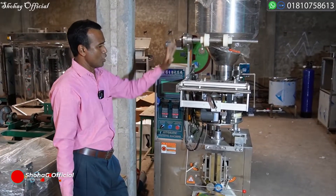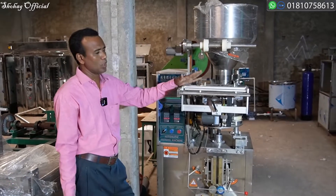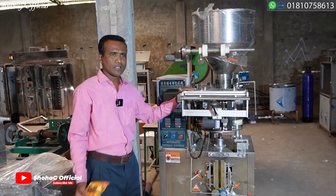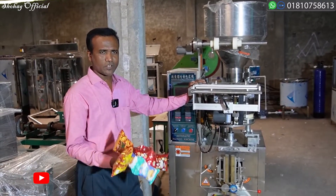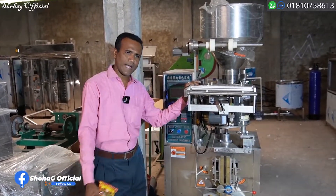The machine capacity ranges from 10 grams to 200 grams. The size of the machine handles 10 grams up to 200 grams, and up to 1,000 grams. It can handle liquid at 1,000 grams and powder at 1,000 grams.